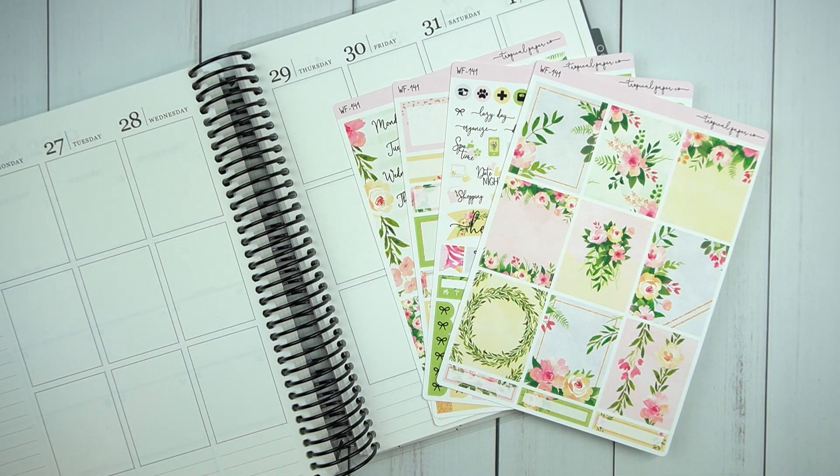Hi everyone! Welcome to my channel. It's Rachel of Gathered Plans. I'm going to be doing a spread in my Erin Condren for the last week of August, which is August 26 to September 1st.